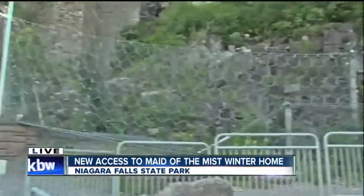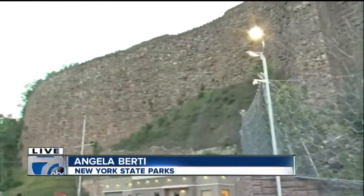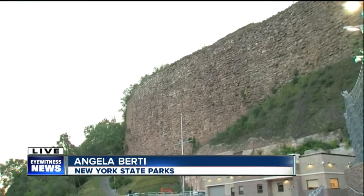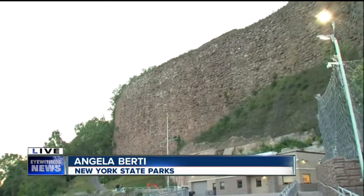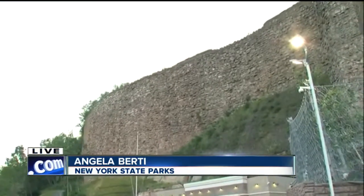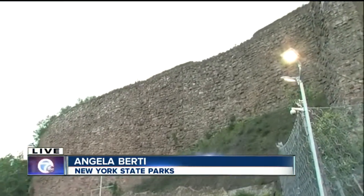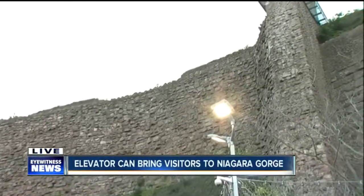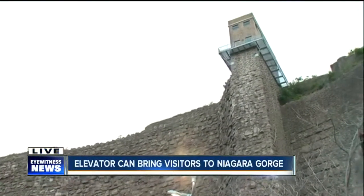If you could imagine back in the day, in the early 1900s, late 1800s, this wall above us was all factories and mills and power and paper factories that all used the water to generate power. There was a power plant here called the Schalkhoff Power Generating Plant. It was built in the early 1900s, and in 1956, there was a tragedy and it collapsed into the gorge. What you see here today are the ruins of that.